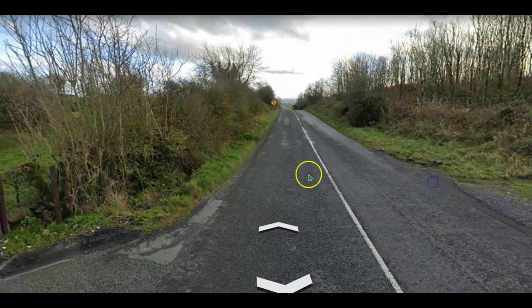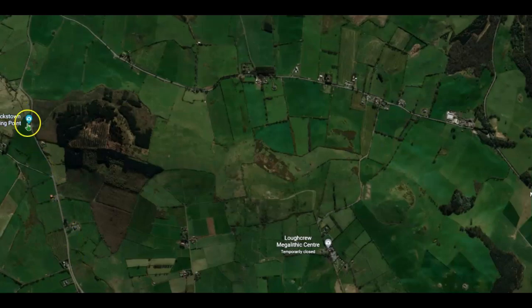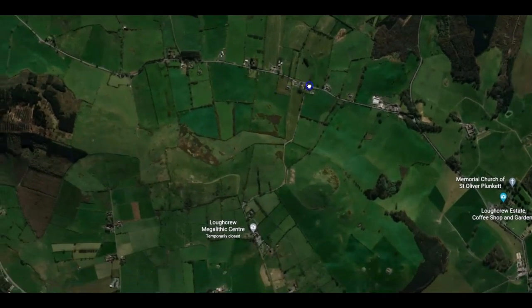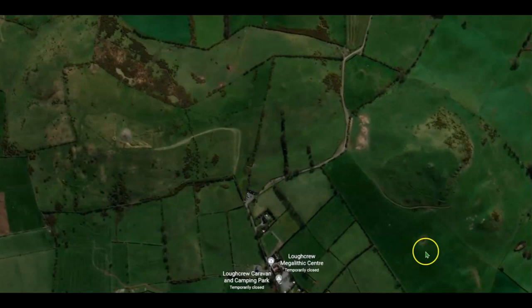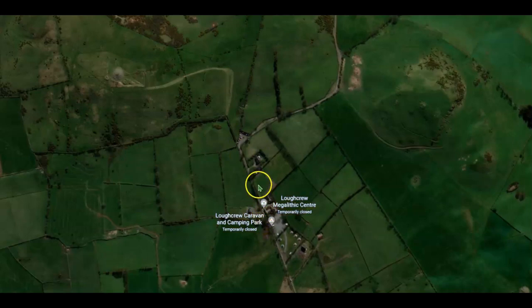Get back in the car and off we go down this way. We come across here, go down to the end and along this road, then take a right and follow the road. We end up right here where there is a small car park. If you wanted to go another couple of hundred yards you could go to the actual Loughcrew Centre and park there. If you're staying overnight, it's worth having a look at the caravan and camping park — there's a glamping area there as well.